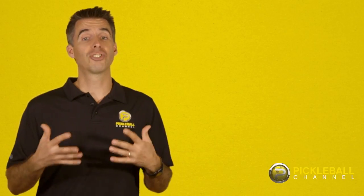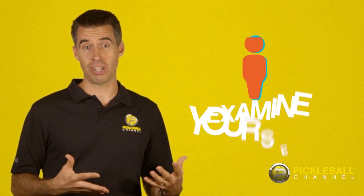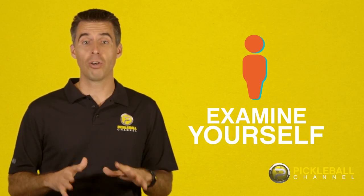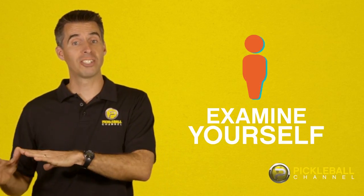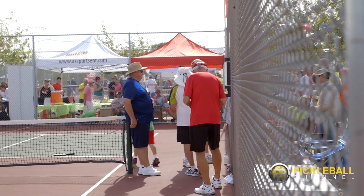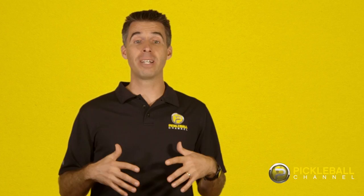Another example may be that you have a significant lead, but all of a sudden your opponent stops you from winning and starts to come back. Call a timeout and examine yourself. Have you gotten cocky or lazy? Maybe you need to refocus. Or maybe your opponent has changed their strategy and now you need to adjust. Remember, take this type of timeout as a moment not only to think about how you're losing points, but also what you were doing when you were winning points.